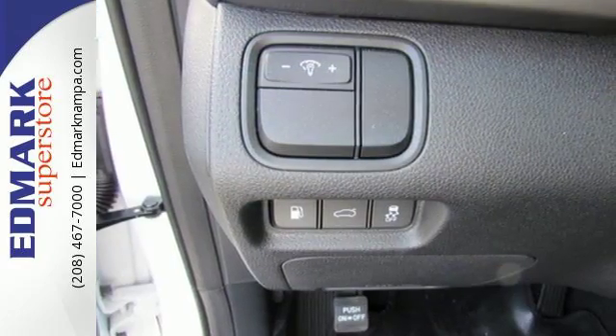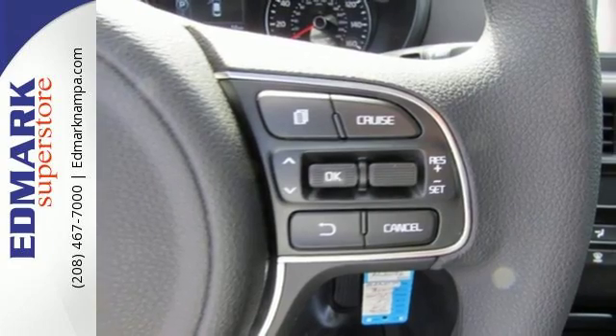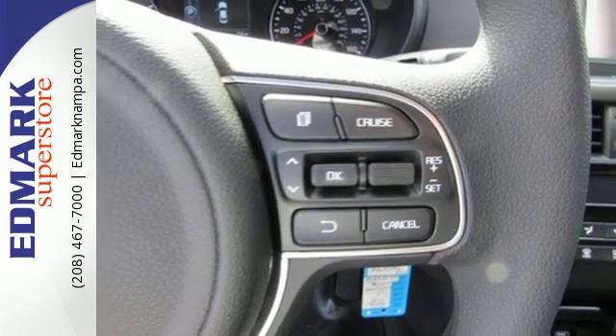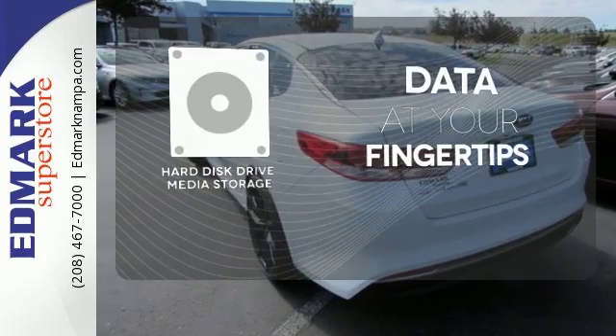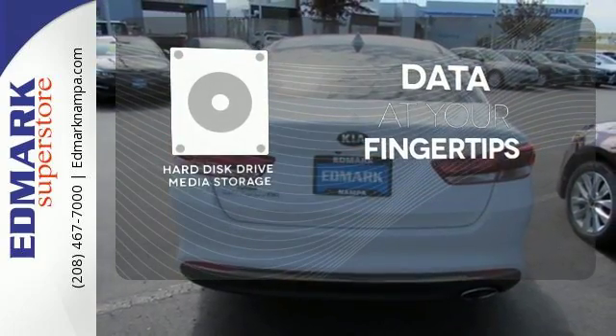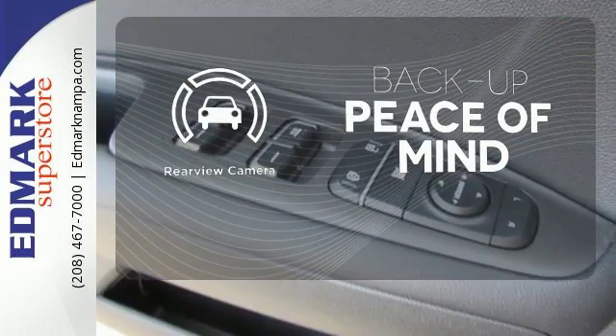This high performance vehicle will get you and your family wherever you have to go. Split folding rear seats help you fit more into the back than you'd ever believe possible. The hard disk drive media storage keeps pace with your entertainment and information demands. Hindsight is 20-20 with a backup camera.